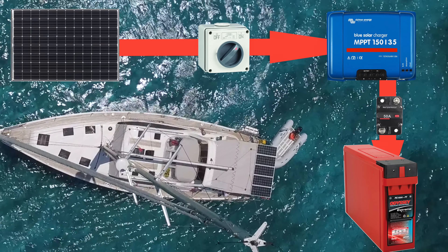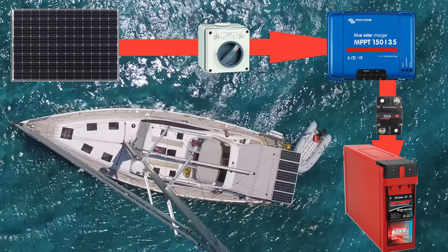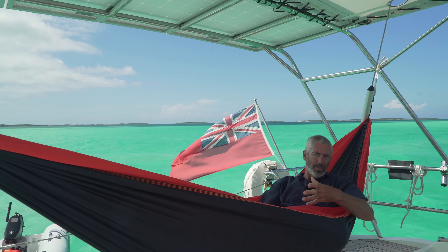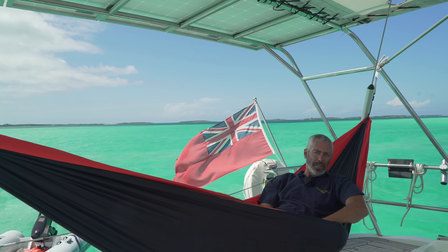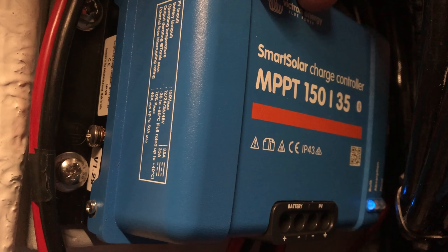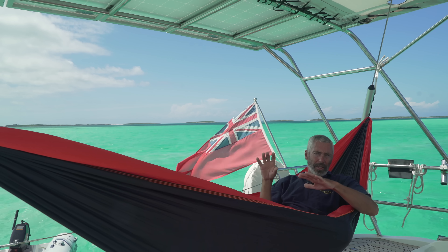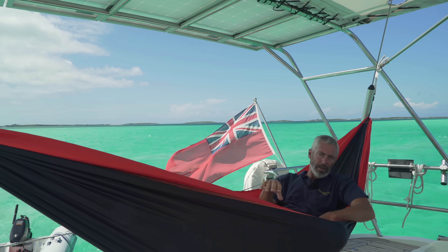The controller matches the voltages coming out of the panel as the sun goes up and the panel produces more, and as the sun goes down and it still produces enough power to go into the battery. The best thing to do is to get a maximum power point controller — they're called MPPT controllers. They're a little expensive, but they make sure that you get the most power out of the panels into the battery bank.